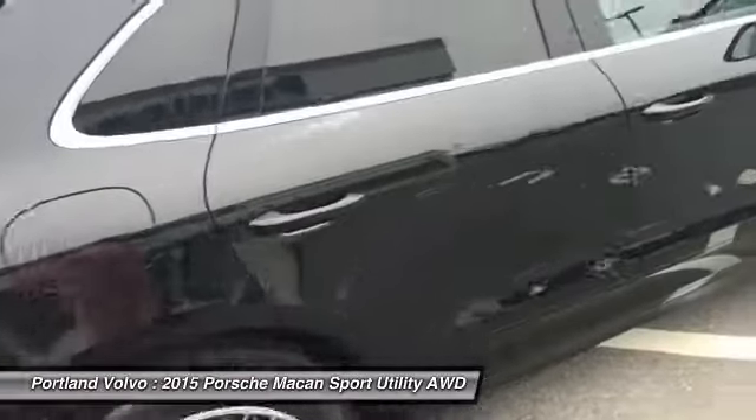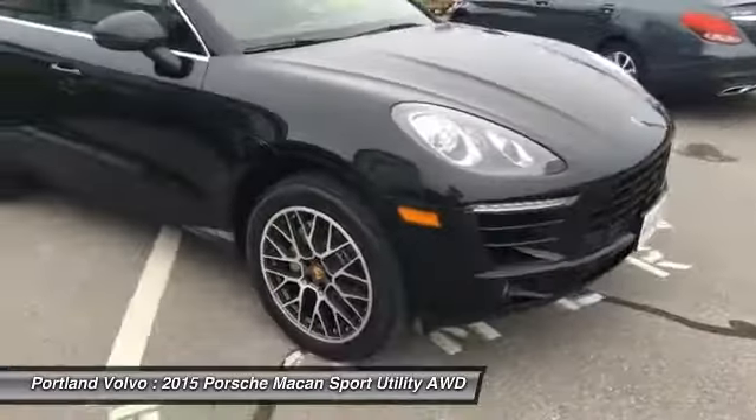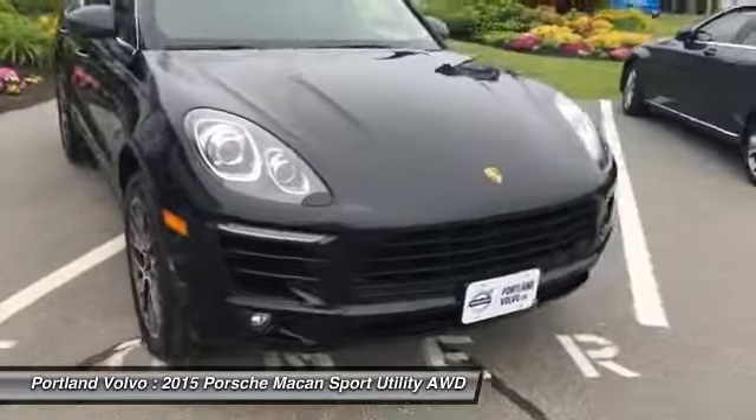If you have any more questions about this beautiful Porsche, or any of the other great new or used vehicles we have here at Portland Volvo, please give us a call at 207-883-5568, visit us on the web at www.portlandvolvo.com, or come by and see me for a test drive.